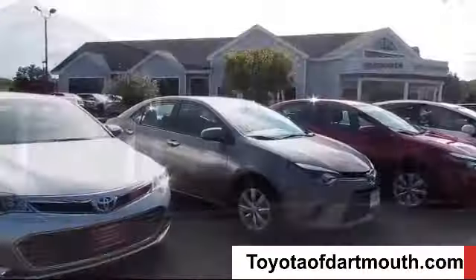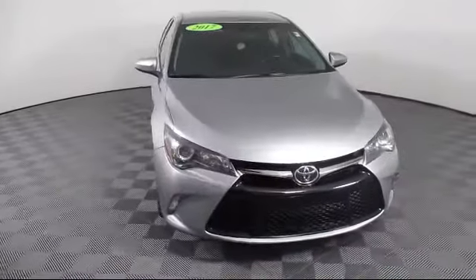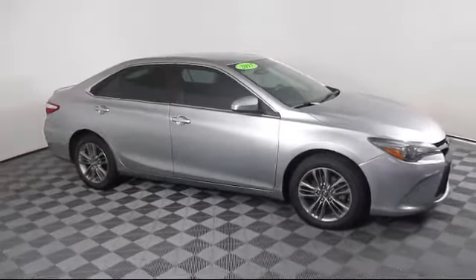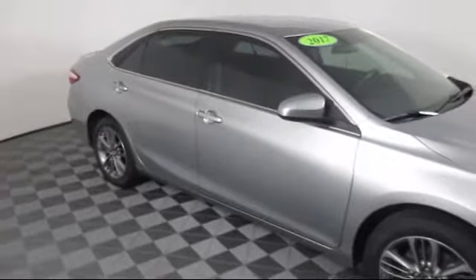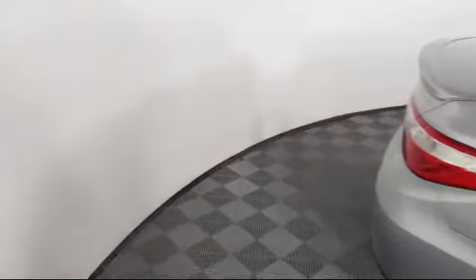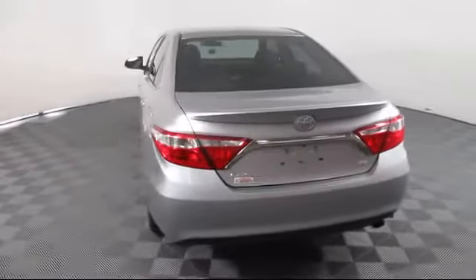Welcome to Toyota of Dartmouth. Here's a look at one of our quality pre-owned vehicles from our great selection of cars, trucks, and SUVs. It comes equipped with premium synthetic seats, leather-wrapped steering wheel, power outside mirrors, keyless entry, rear spoiler, Bluetooth smartphone integration, stability control, and an MP3 player, and has less than 80,000 miles on the odometer.